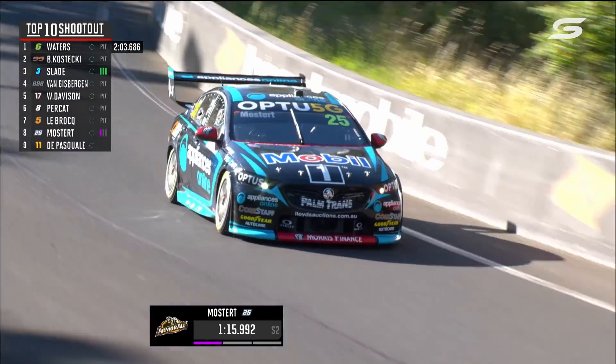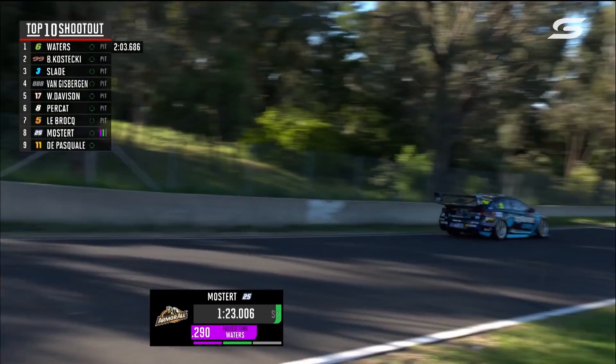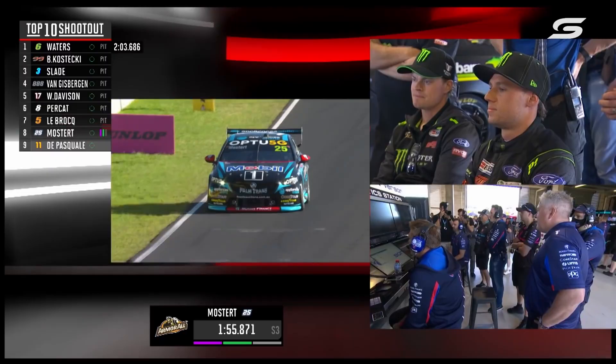Third gear. Back up to 180 kilometres an hour. Blind approach to Forrest Elbow. Feeds into second gear. The car is incredibly stable. Here comes the second indication as to whether... good lap! That's a 32.5! What's it going to look like when he gets to the bottom of the chase?